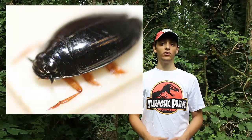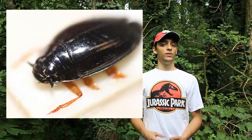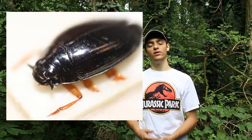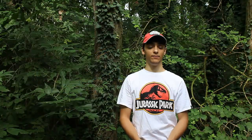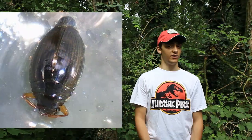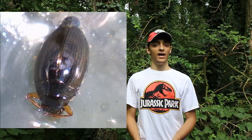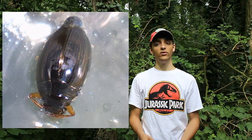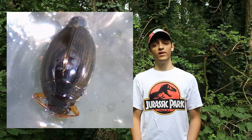Questa specie, che misura dai 5,5 ai 7,5 mm di lunghezza, è diffusa in tutti i paesi che si affacciano sul mar Mediterraneo, Italia inclusa, e a nord fino in Francia e nelle isole britanniche. Come le altre specie della famiglia, vive sulla superficie dell'acqua, dove preda altri insetti o artropodi che vi cadono, con le zampe anteriori allungate. Si trova in genere in piccoli corsi d'acqua, ma anche in stagni o pozze.